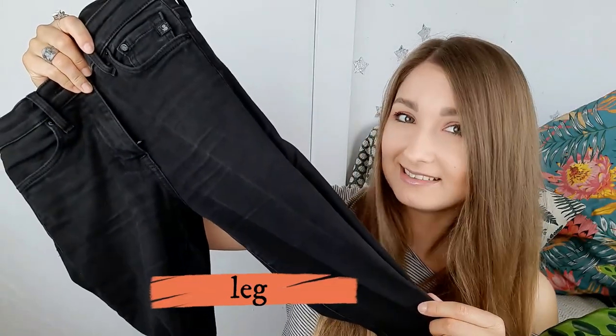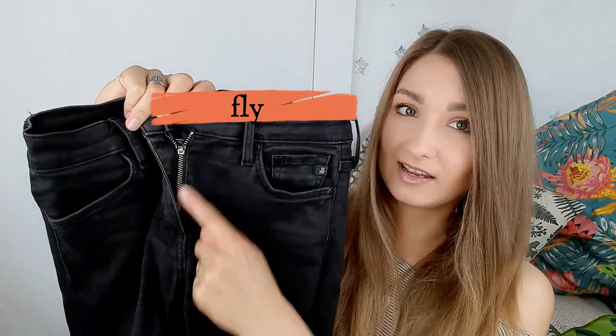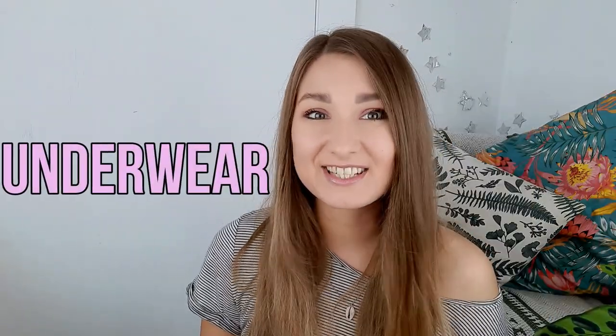This part is called a leg and here we have a fly. The next category is underwear.